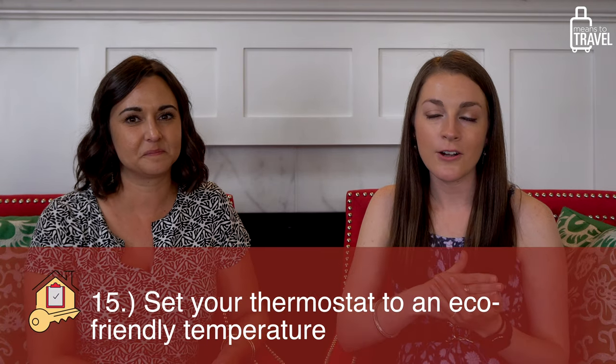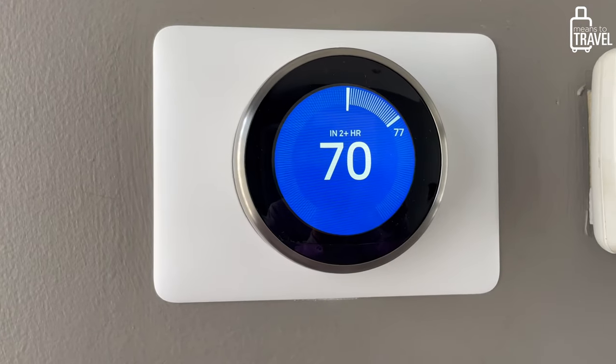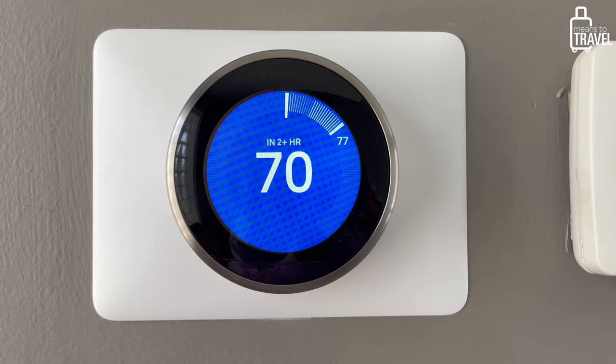Make sure to set your thermostat. We use a Nest smart thermostat that we can control from anywhere, but if you have a manual wall-mounted one, set it before you leave. Even with a smart thermostat, make sure you remember to reset it off eco mode when you get back. Set an alarm on your phone for when you land on your return trip — because you'll be tired and won't think about it until you walk into an 80-degree house. It saves money on electricity bills too.